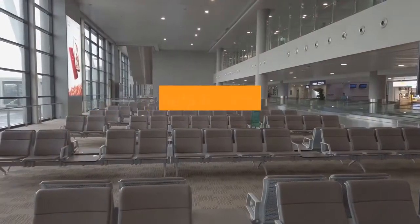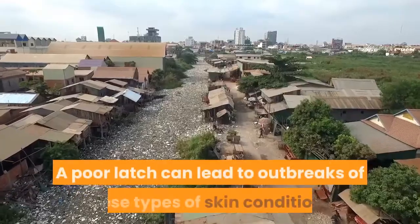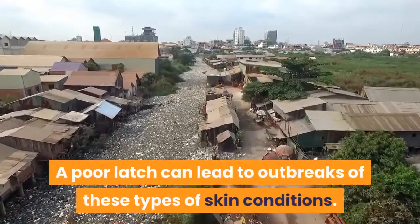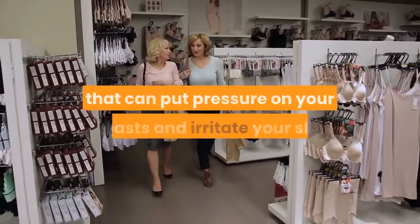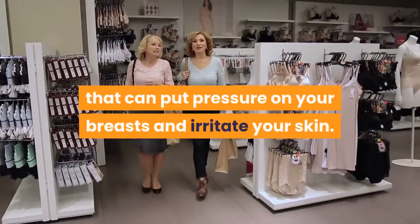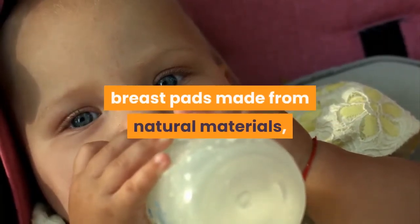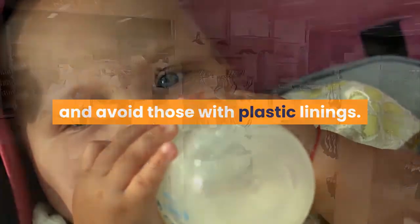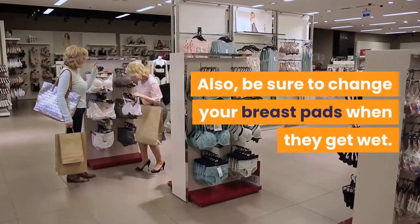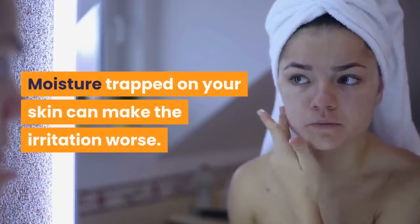Correct a poor latch, which can help to prevent further damage to your skin, as a poor latch can lead to outbreaks of these types of skin conditions. Refrain from wearing tight-fitting bras or clothing that can put pressure on your breasts and irritate your skin. Soak up leaks by using absorbent breast pads made from natural materials, and avoid those with plastic linings. Also, be sure to change your breast pads when they get wet, as moisture trapped on your skin can make the irritation worse.